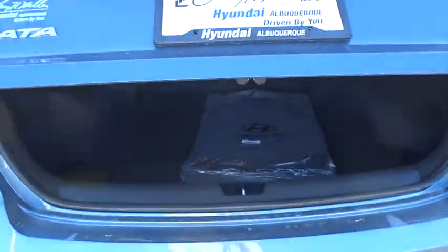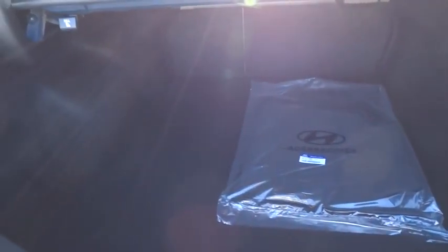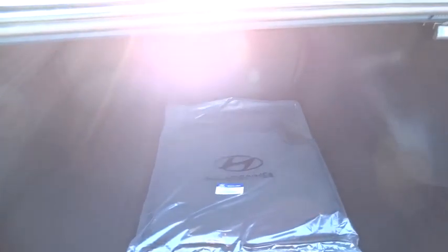Bluetooth, carpeted floor mats, cloth seats. Wouldn't you look great in this vehicle? Stop in today and see for yourself.